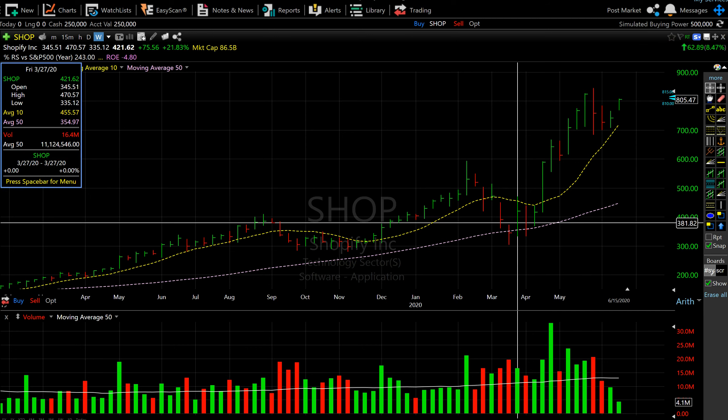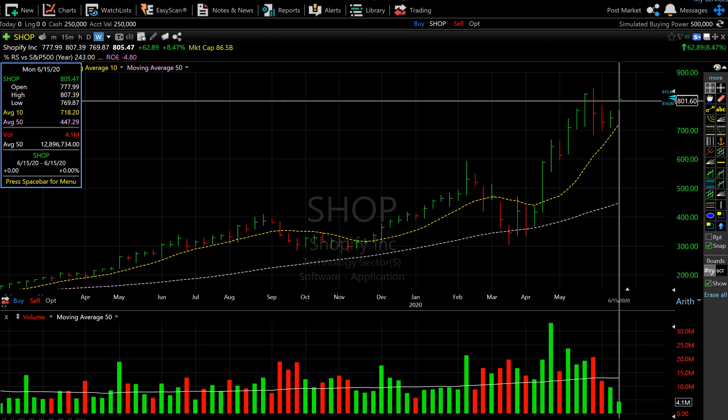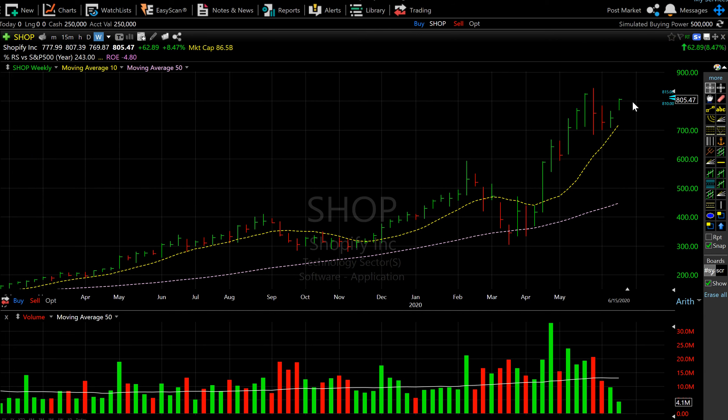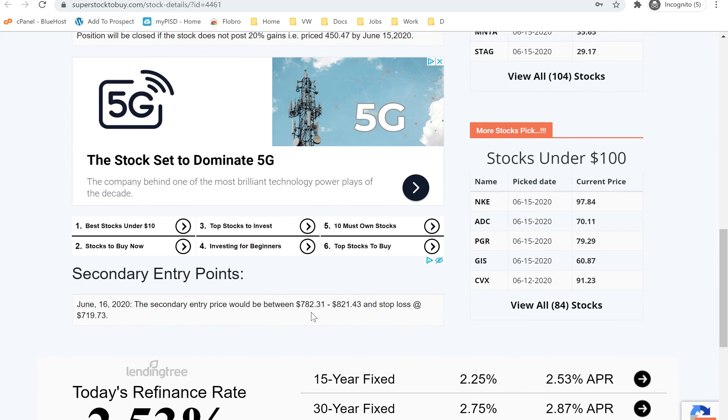SHOP was added to the list on 3/24 as it found support at the 200-day moving average — that's where some of the hot stocks found support at that time. Ever since, it has had a huge run. The last couple of weeks it was under a little pressure, but you can see it found support at the 50-day moving average, which is now a key support level. Today it bounced back really hard, offering a secondary buying opportunity around the $805 price range. The secondary entry point would be between $782 to $821, with a stop loss at $719. If the market goes up, this stock has more room to run and may have another good profitable run.